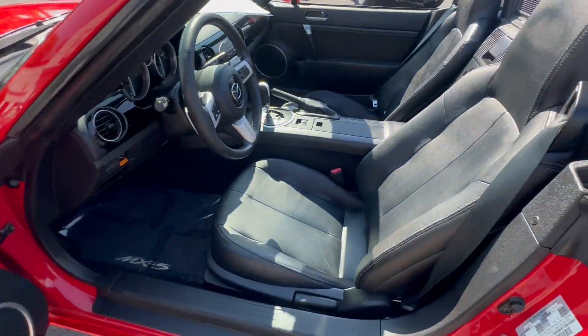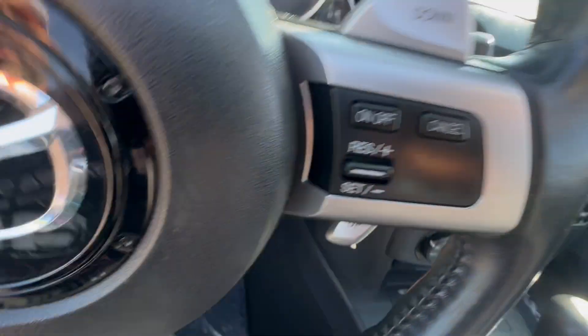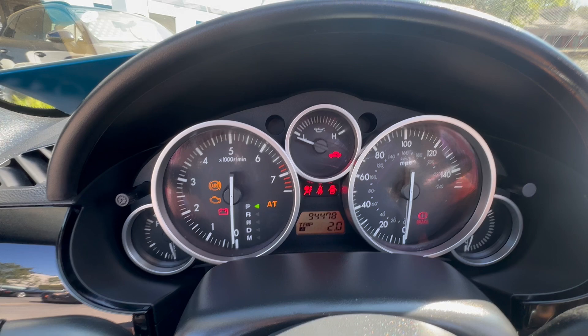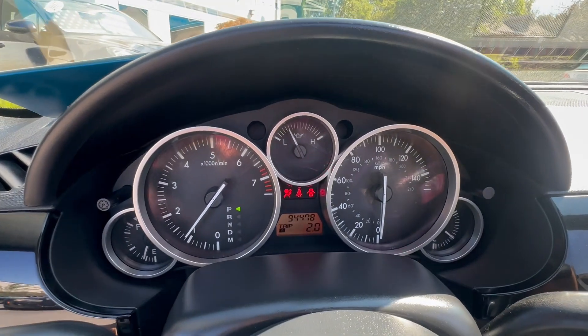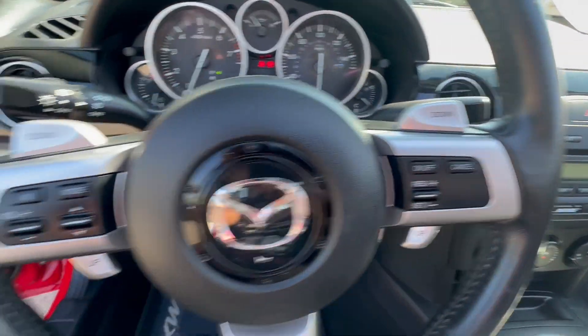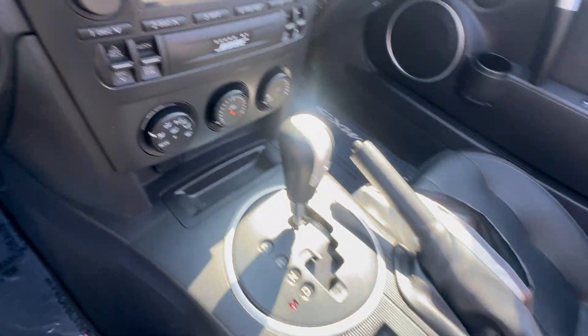All power windows, locks, and power mirrors. Six-speed paddle-shiftable automatic transmission. Miles are right at 94,478. The car fires right up every time, with a whisper-quiet, ice-cold air conditioner and the Bose premium sound system, part of the grand touring package.